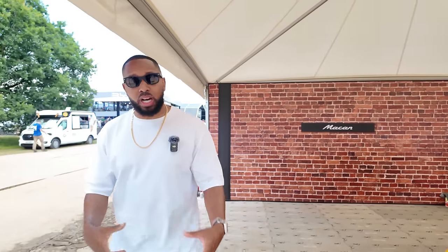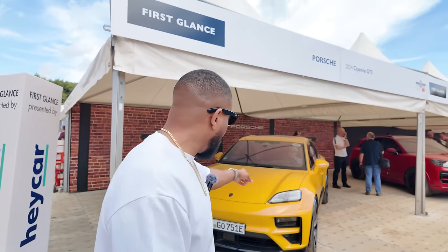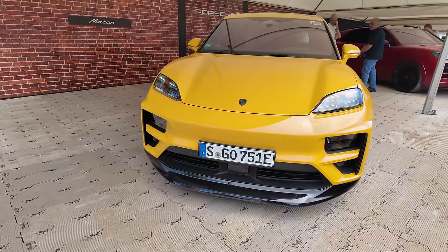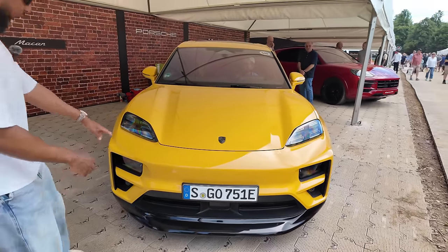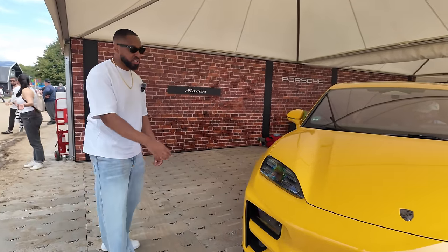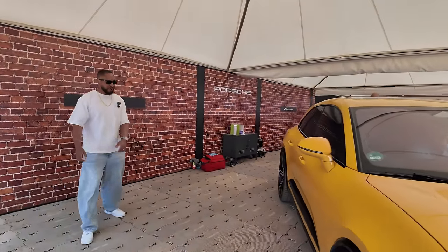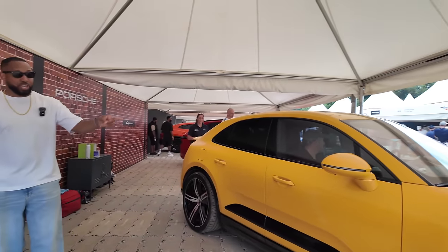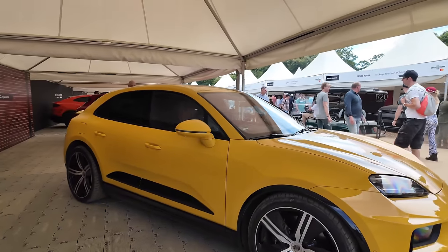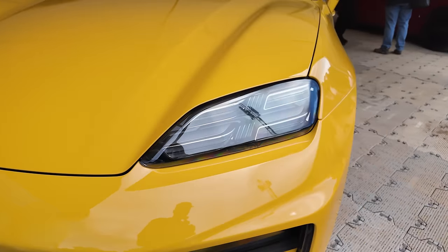Here we have the brand new Macan Turbo replacing the outgoing internal combustion engine Macan. Interestingly the Macan can only be sold in the UK now. In person it looks a lot better than it did online — the design language makes sense when you see the proportions in person. It has Taycan-inspired front headlights with a lower split headlight design. I believe this has to do with regulations about where your main beam can be — DRLs up high, main beam down low. The car is larger than the previous Macan because there are batteries underneath. The interior is Taycan-inspired and I'm not sure about the banana yellow color.